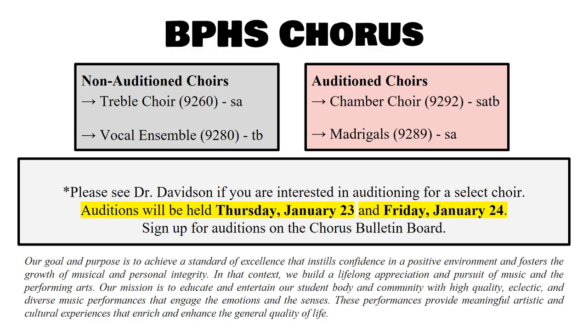Fine and Performing Arts: Brook Point High School has a chorus department, a band department, and an orchestra department. Brook Point High School Chorus has both non-auditioning classes and auditioning classes. Please see Dr. Davis if you are interested in auditioning for a select choir class — auditions will be held on Thursday, January 23rd and Friday, January 24th. If you are interested in auditioning for band or orchestra, please see the band or orchestra teacher.